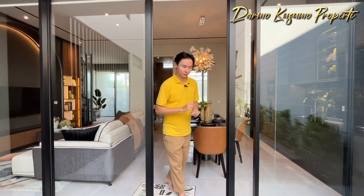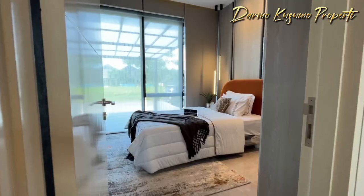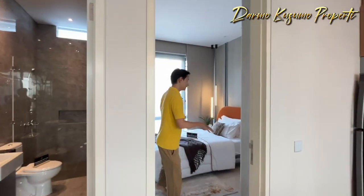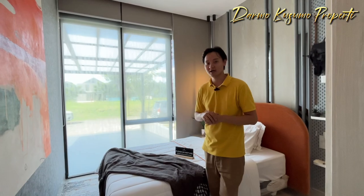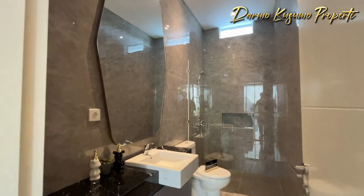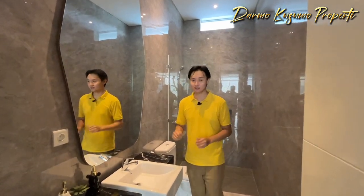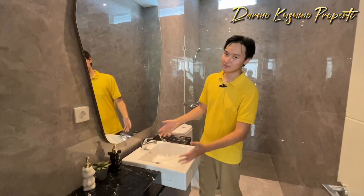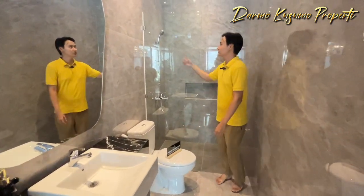Kita balik lagi ke lantai 1. Main area-nya sangat mewah. Rumah ini punya 4 plus 1 kamar tidur dan juga 3 plus 1 kamar mandi. Untuk kamar tidur yang berada di lantai 1, rumahnya sangat orang tua friendly. Di lantai 1, kita punya kamar tidur berukuran 3,5x3,5 meter dengan bukaan jendela yang sudah sangat besar. Di samping kiri saya, ini adalah kamar mandi di lantai 1 dengan bahan dan material yang mewah. Ada granite tile bermotif marmer, sangat mewah kesannya. Sudah include dengan wastafel merek Toto, dan untuk kamar mandinya sudah diberi sekat dari kaca temper yang cukup bagus dan sangat kuat.